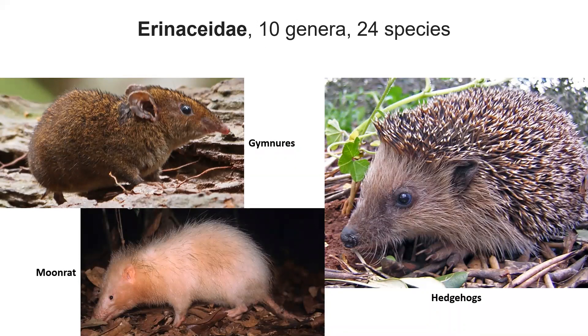The hedgehogs — we don't have any hedgehogs in the United States unfortunately, but there are hedgehogs in the eastern hemisphere, as well as gymnures, which are basically hedgehogs without any spines. And the moon rat, which looks like an opossum, is completely unrelated — it's actually a giant weird hedgehog thing, nocturnal. It's cool.